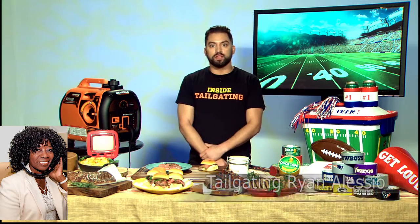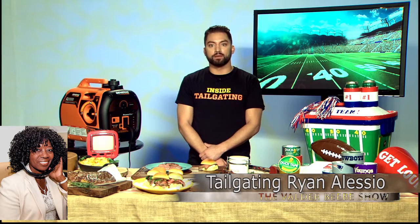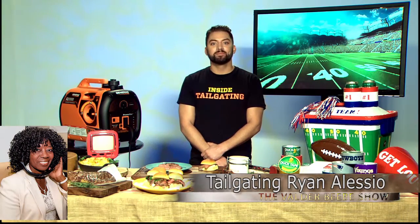Ryan Alessio, they told me you were the expert on tailgating, and you also host Inside Tailgating on ESPN Radio. They were not kidding — this is incredible. I am truly amazed at all the products you brought forth. If you wanted my audience to find out more, where would you send them? Very simple: just go to InsideTailgating.com. You can find everything I spoke about, plus all the tips and tricks you need to have a great tailgating party. This was too much fun, Ryan — please come back and talk about tailgating so I can learn some more. Anytime you want me, just let me know.